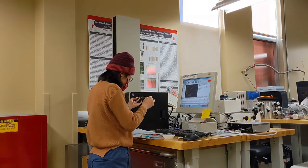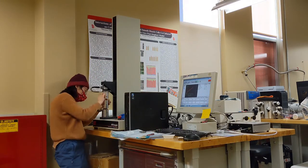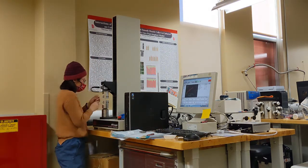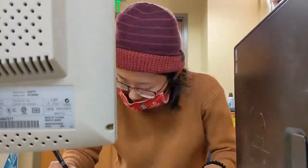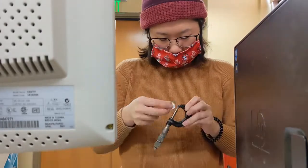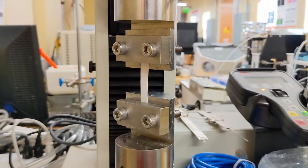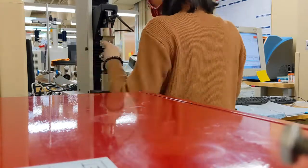After SEM, now I'm trying to set up this mechanical tester for the mechanical test, as you could predict. All of these instruments look pretty complicated. I spent quite a bit of time in the beginning learning how to use them, just practicing all the time until you master it. Then it's just repeating the mundane steps after that.